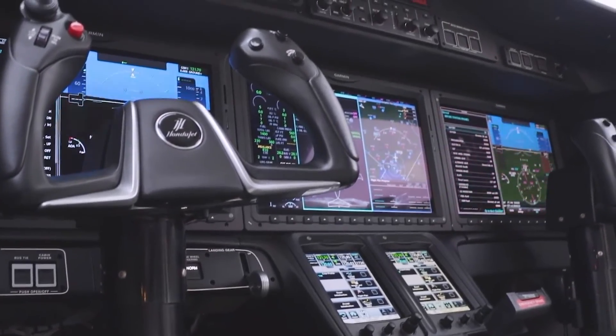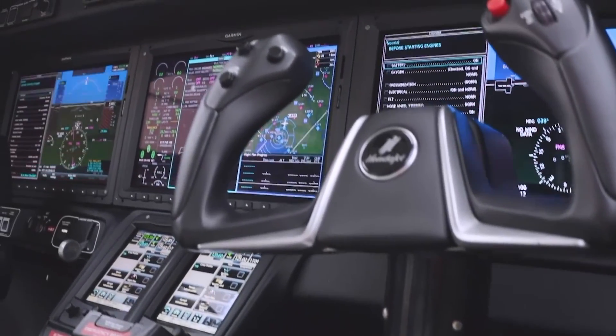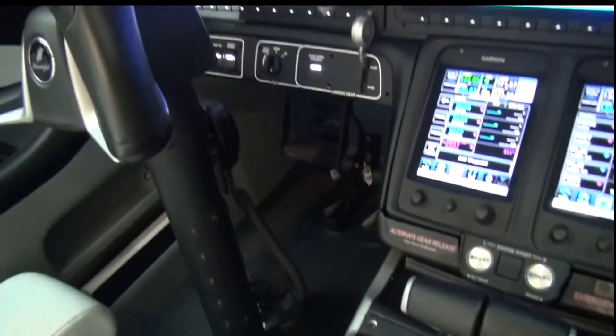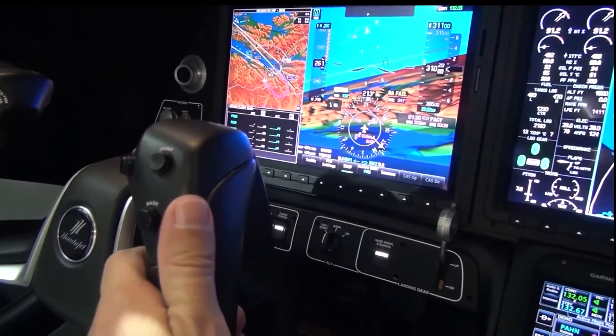The cockpit also offers advanced communication systems. High-frequency radios, SATCOM links, and VHF communication are standard. Data uplinks for weather and other flight-critical information are also provided, ensuring the crew is continuously updated with real-time data.